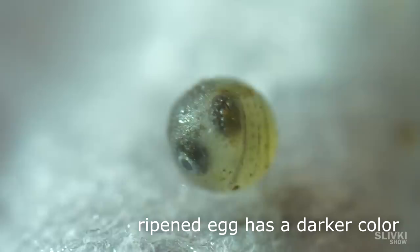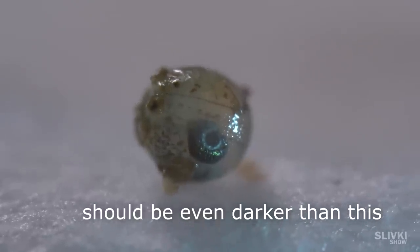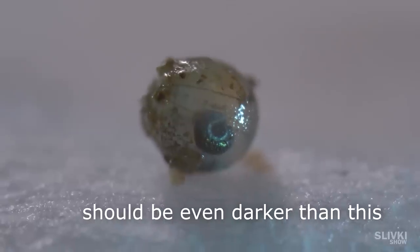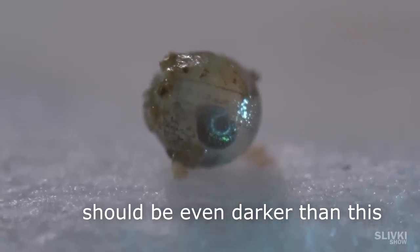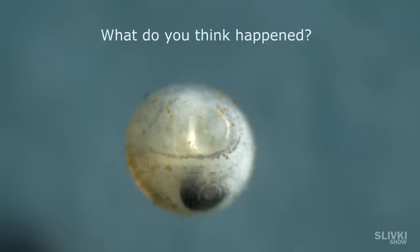Also, I wanted to add that a matured egg has a dark color, and it should be even darker than this one. Water is a crucial part.